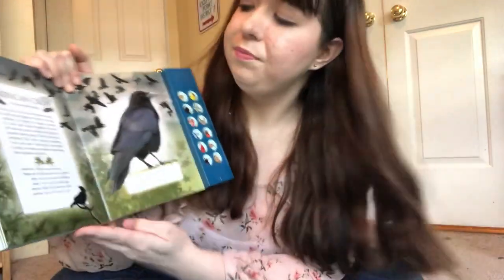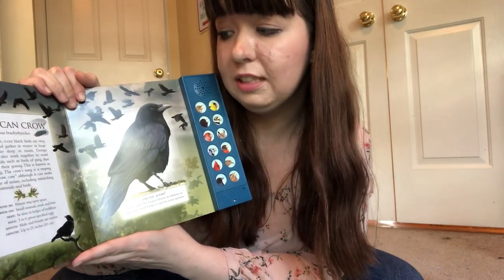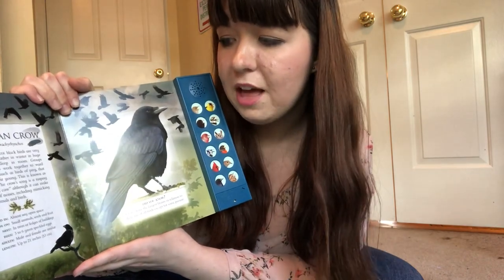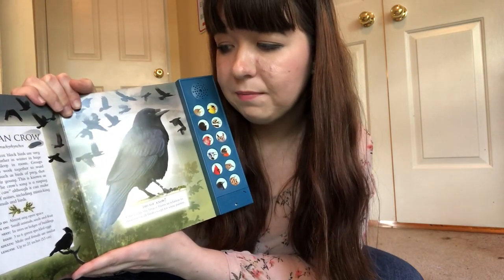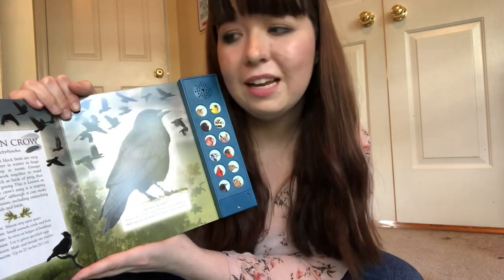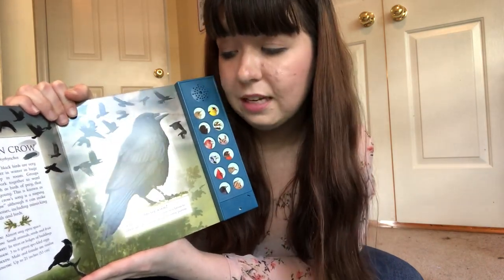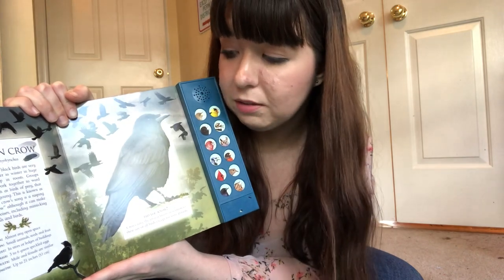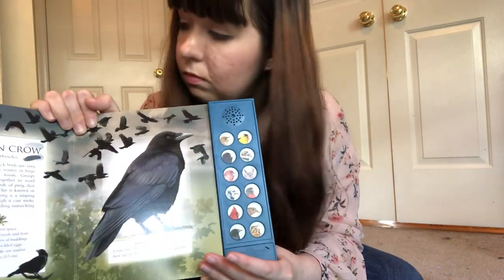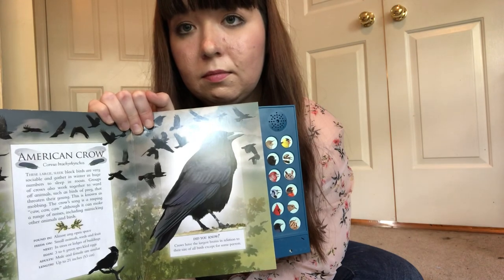The American crow. These large, sleek black birds are very sociable and they gather in winter in huge numbers to sleep. Groups of crows also work together to ward off other animals such as birds of prey that threaten them — this is known as mobbing. The crow's song is a rasping 'caw caw caw,' although it can make a range of noises, including pretending to make the sounds of other animals and birds. It's found in almost any open space. It feeds on small animals, seeds, and fruit. It nests in trees or on ledges of buildings and lays three to six green speckled eggs. Let's listen to the crow. Very cool.